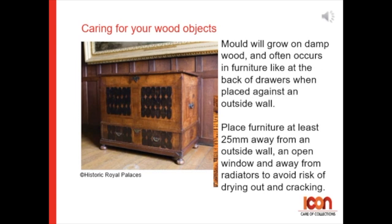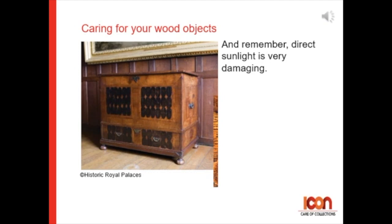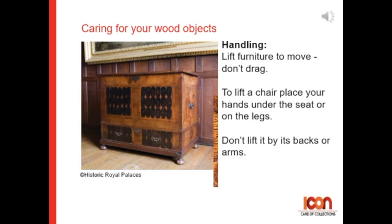Remember, sunlight can be damaging, so always place your object away from direct sunlight. For handling: lift furniture to move it — never drag it.